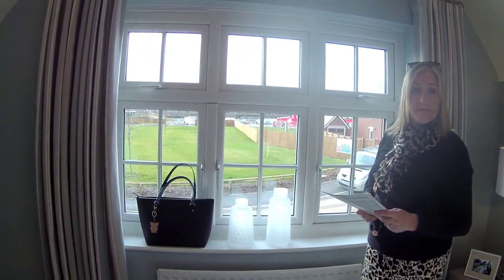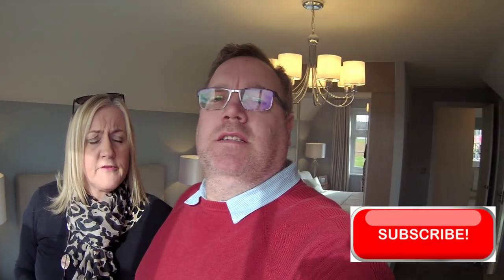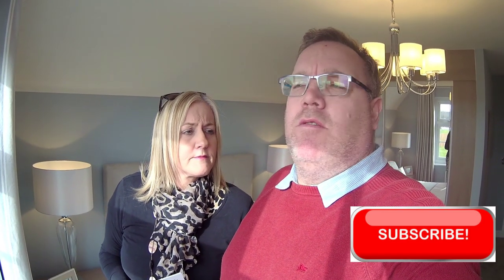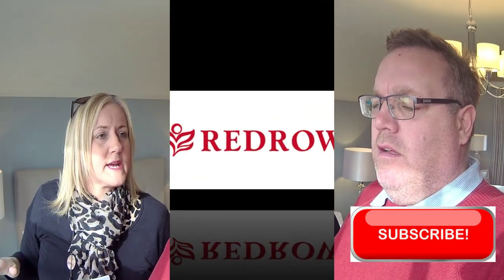Very busy site today. There you go, guys — the four-bedroomed Marlowe by Redrow. You're never disappointed with Redrow, are you? Such good quality designs. They are so nice, and they're consistently styled, aren't they? Wherever we go in the country, they're all the same.